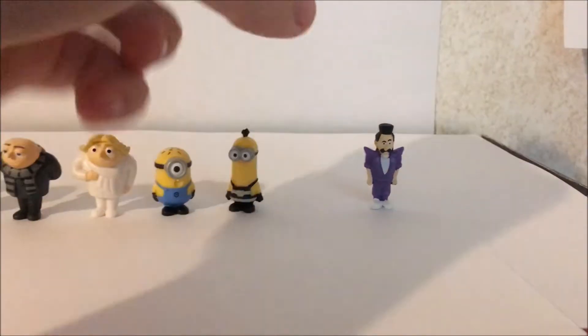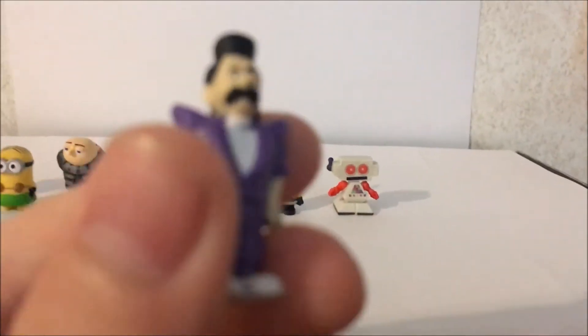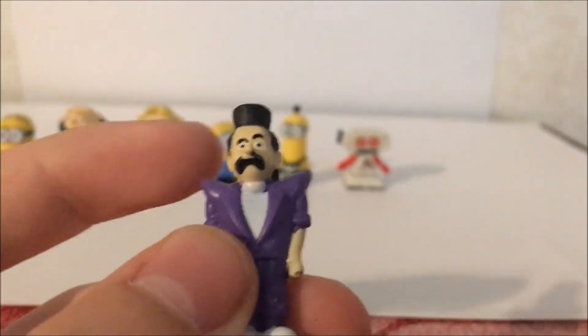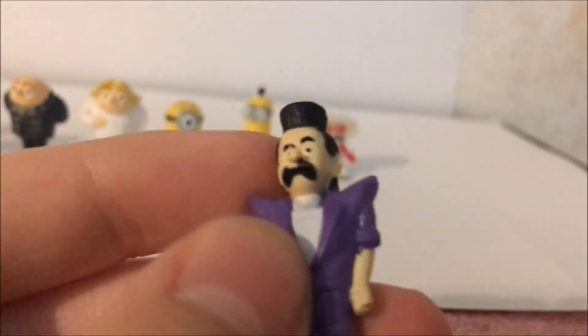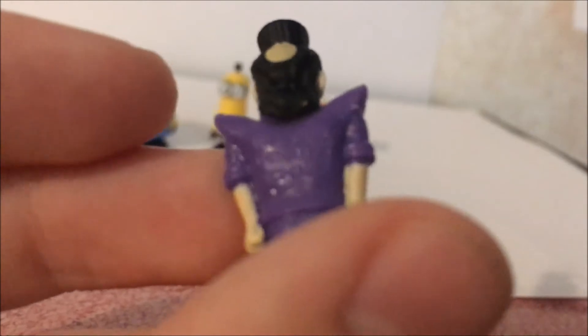Last one is Balthazar Bratt. He's got the shoulder pads and he's got the crazy hair. I don't know if he's smiling or happy or sad or mad. There's the Think Way logo — can barely see it.